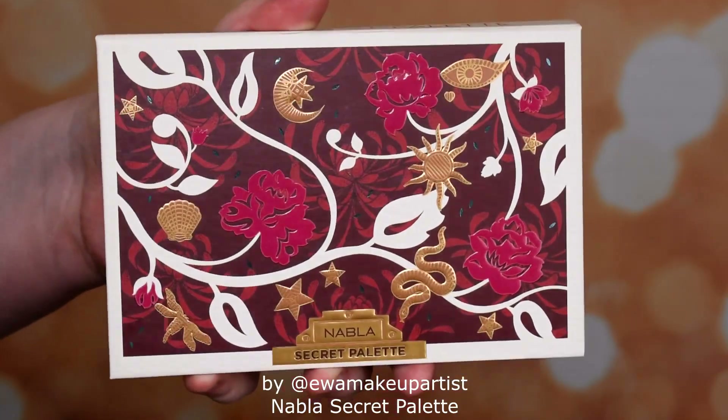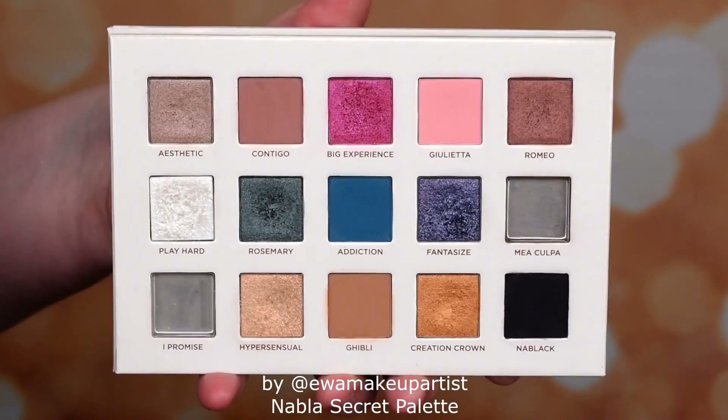Now let's start the real ranking. Places 13 and 12 — I can't decide which one is which, because both palettes are equally problematic. I'm talking about the Secret palette and the Poison Garden palette. Don't get me wrong, these are not very bad palettes, but unfortunately they have some issues. Both of these palettes have 15 eyeshadows, and maybe it's a curse, because both have some problems.